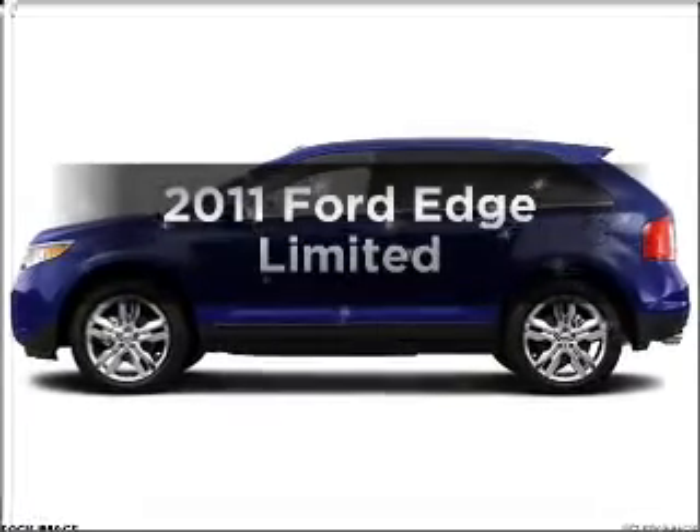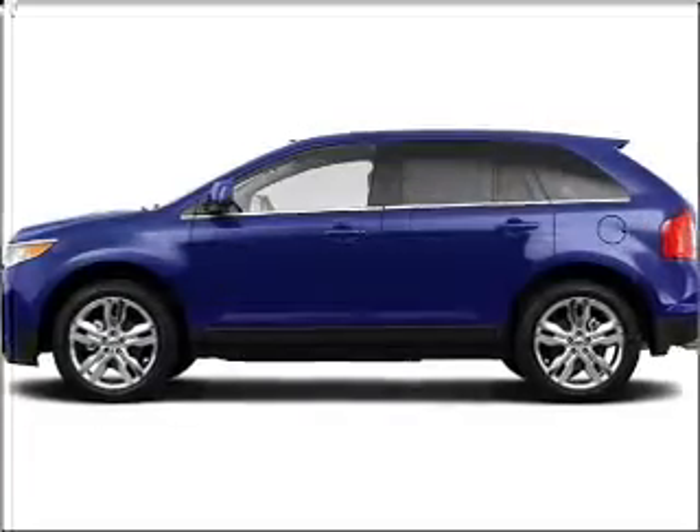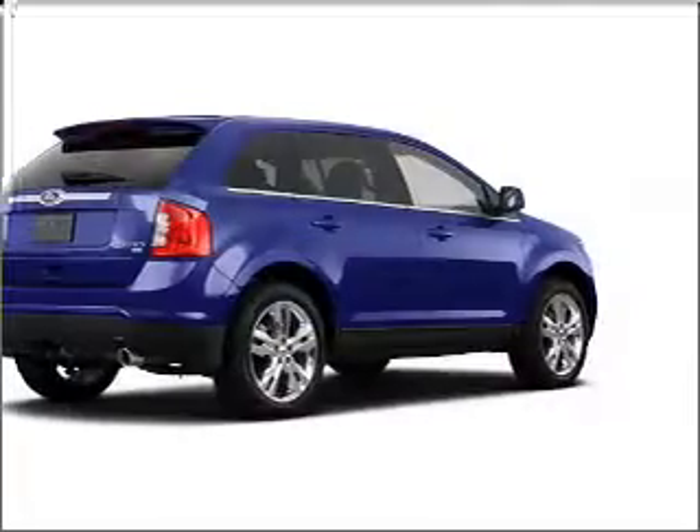Check out this 2011 Ford Edge. Travel the roads in style and comfort in this great vehicle.